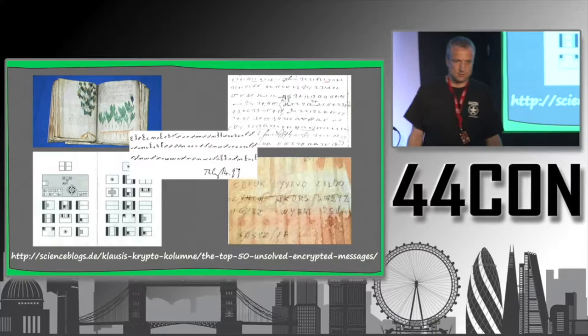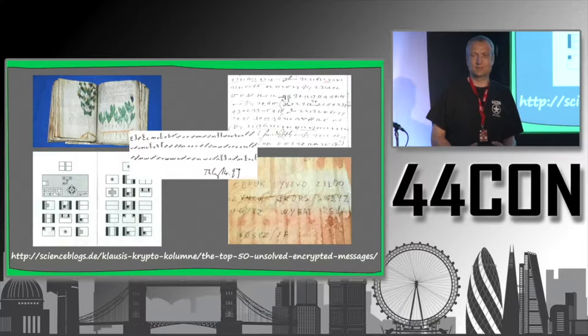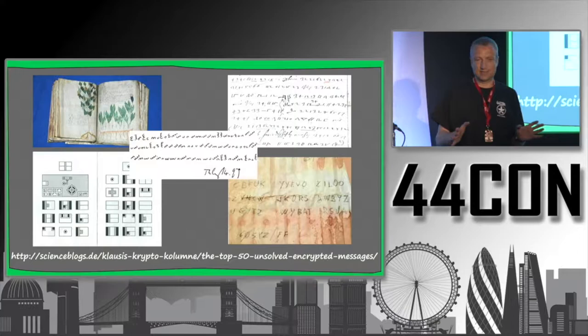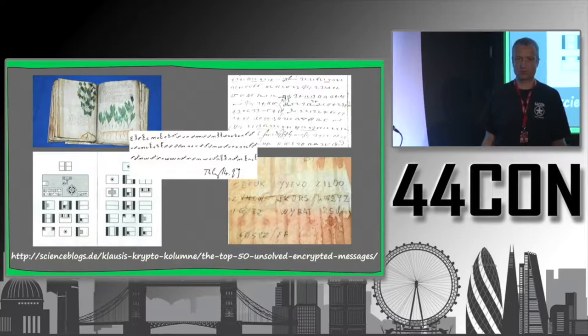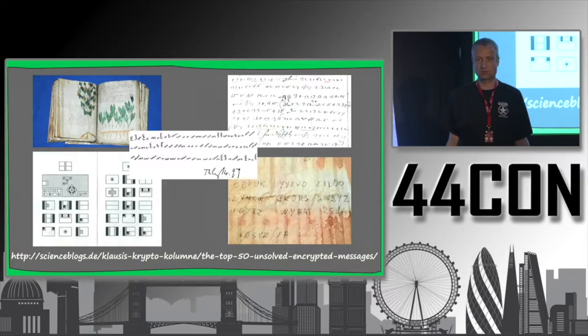Regarding handwriting consistency: some say two different hands can be distinguished, possibly more. But handwriting experts have noted it could still be one person using a different pen or writing style. Others say it must have been written by two different persons. There is no consensus in the research community. My personal opinion is that it's more likely written by one person.